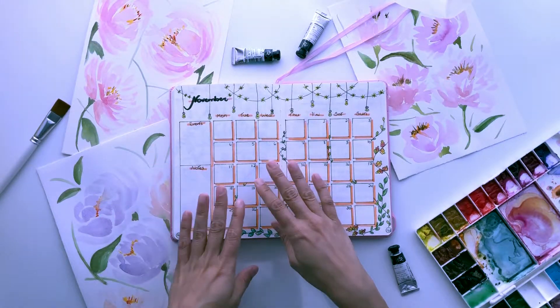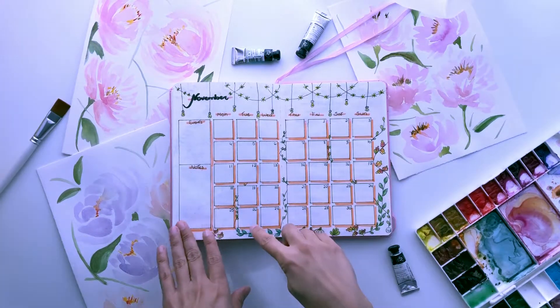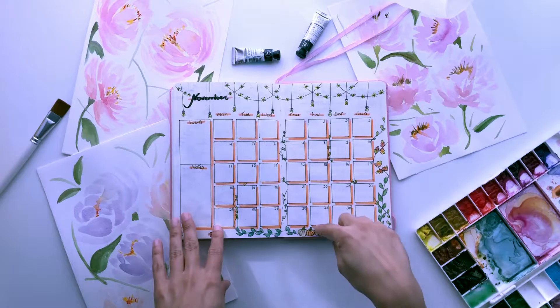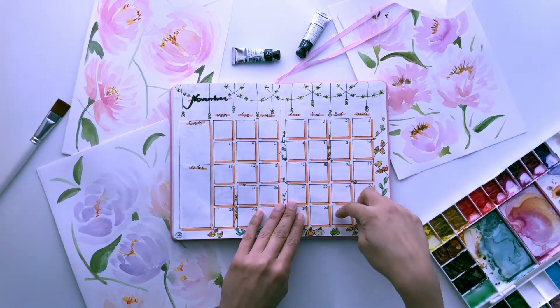I like to separate events and notes — it just makes it easier to plan for things like that. And so I just have some twine, some leaves here, a few pumpkins here and there. I just kept the same thing and the same colors.